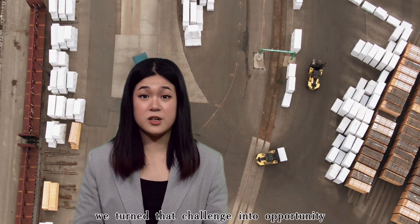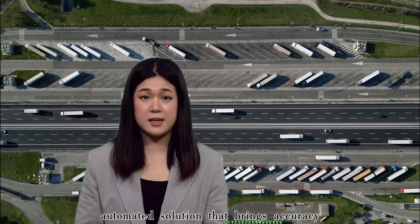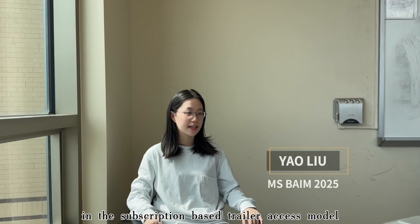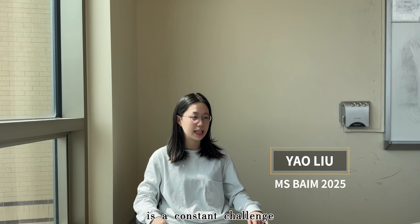At Purdue University, we turned that challenge into opportunity. Using predictive analytics, we developed a powerful automated solution that brings accuracy, transparency, and efficiency to the heart of logistics. In the subscription-based trailer access model, determining the responsible party for the tolls and damages is a constant challenge.